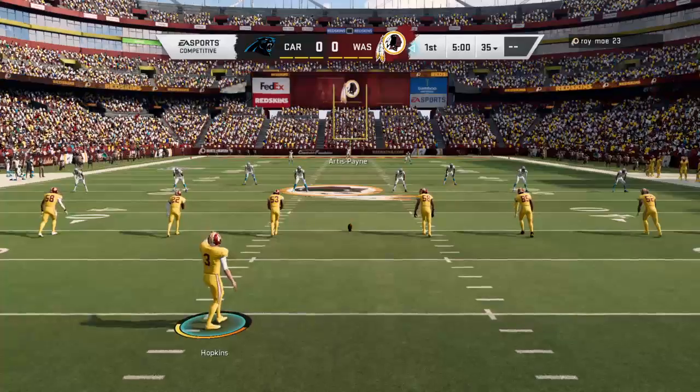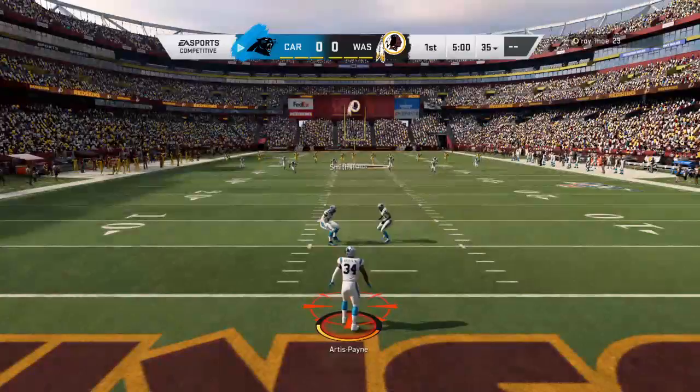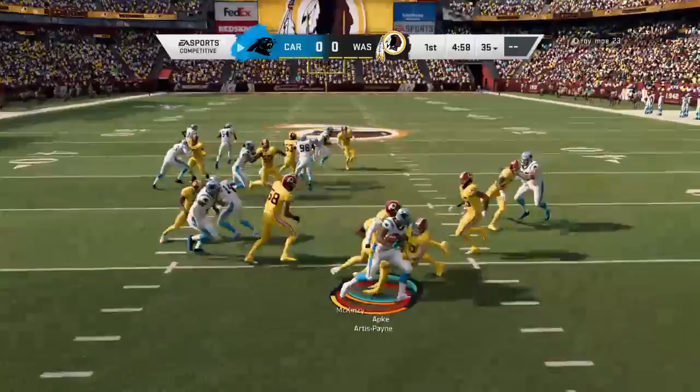And the Carolina Panthers. Dustin Hopkins has it on the tee, and here we go from our nation's capital. This is fielded at the goal line, and he'll take it up past the 25 to the 26-yard line.